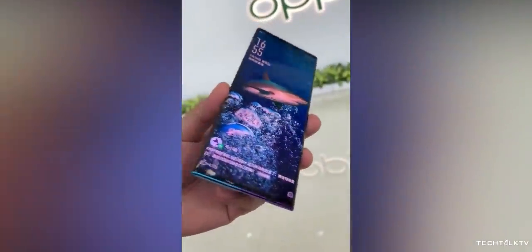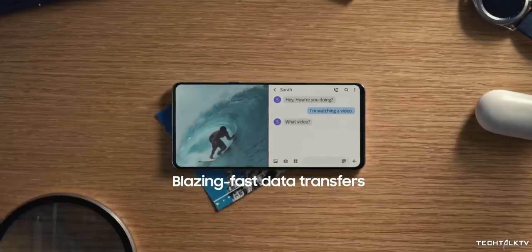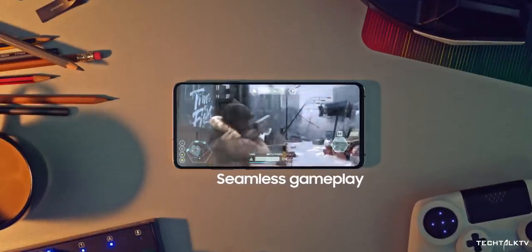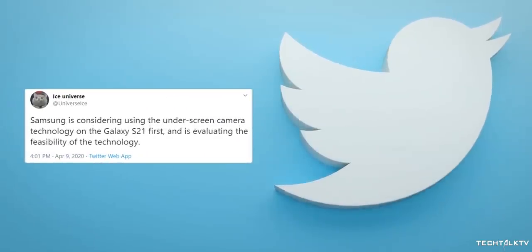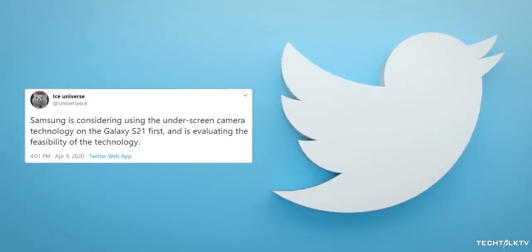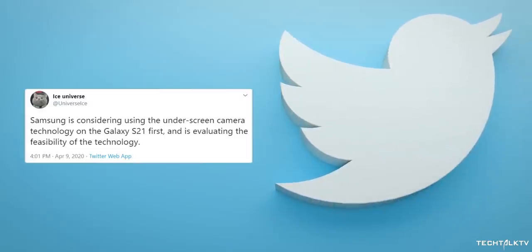Smartphone makers are already developing actual all-screen devices where the front cameras and sensors are hidden underneath the display, and Samsung may beat everyone to market by launching this novel technology on a mass-marketed mainstream handset, the Galaxy S21 — aka the Galaxy S30. Ice Universe, as you know, is the go-to guy for Samsung-related stuff, and he tweeted that Samsung is considering using the under-display camera technology on the Galaxy S21 first.